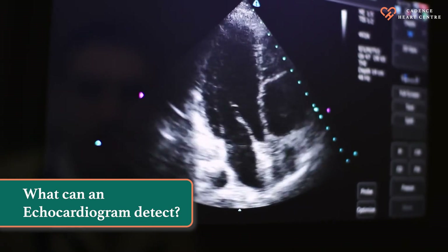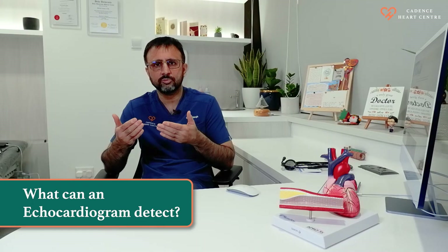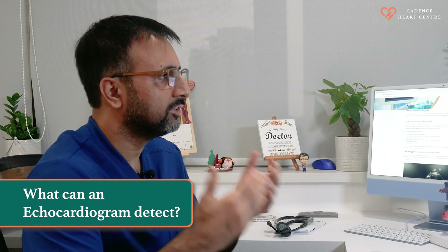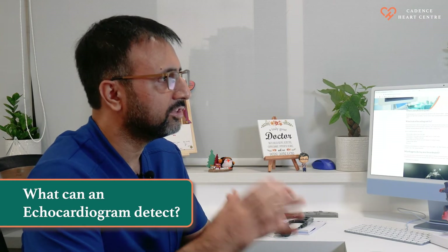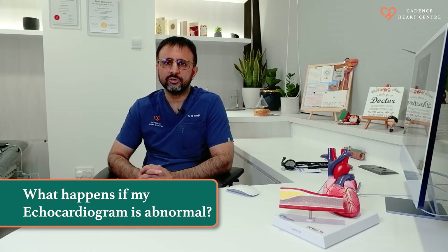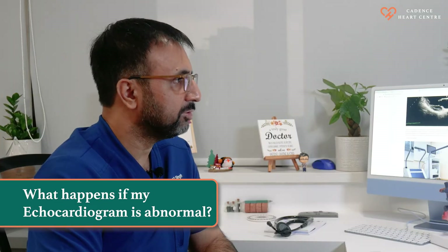An echocardiogram can detect abnormalities in your heart's structure and function — whether your heart valves open or close properly, if there is any leakage, or any hole in your heart. We can also assess if you have any previous scar or previous heart attack, and get information on the pressure in your heart chambers as well as the function of your heart valves.